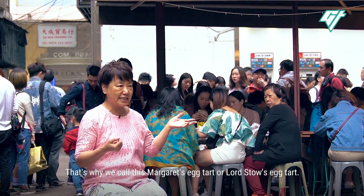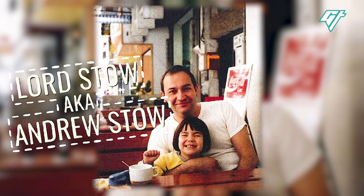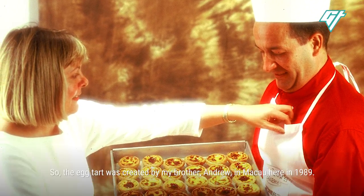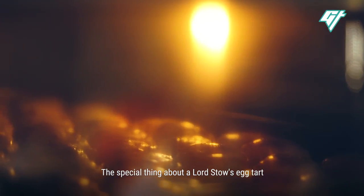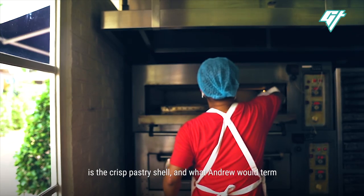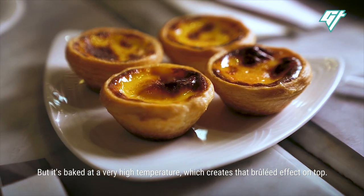That's why we call this Margaret's egg tart or Lord Stowe's egg tart. Lord Stowe, aka Andrew Stowe, and Miss Margaret used to be married. Andrew passed away in 2006. So here's the story from Eileen, Andrew's sister: the egg tart was created by my brother Andrew in Macau in 1989. The special thing about a Lord Stowe's egg tart is the crisp pastry shell and what Andrew would term the wibbly-wobbly custard filling, baked at a very high temperature, which creates that brûlée effect on top.